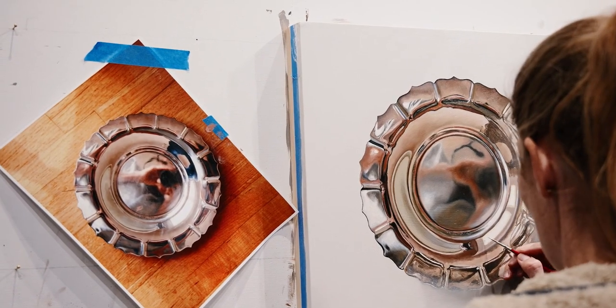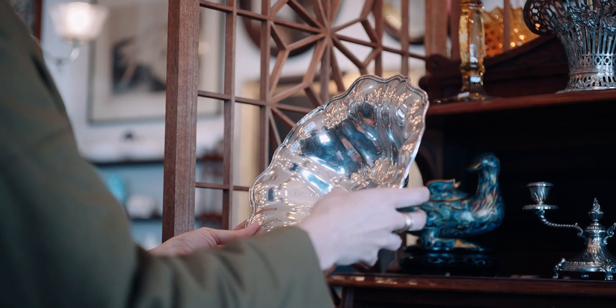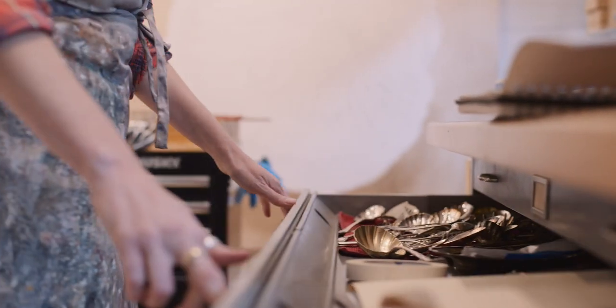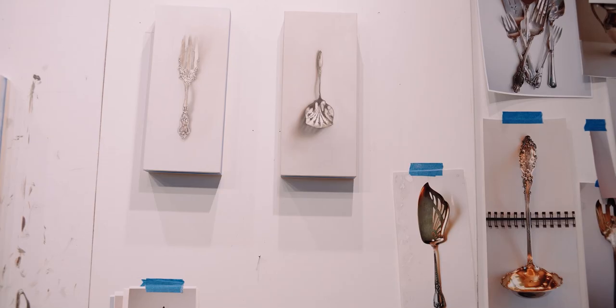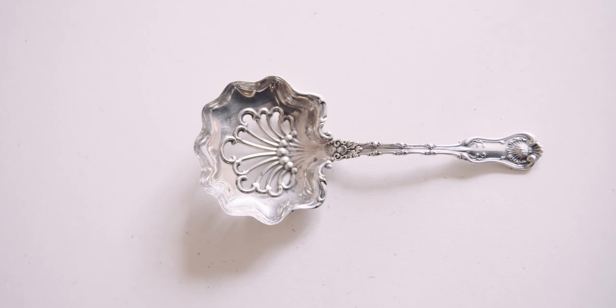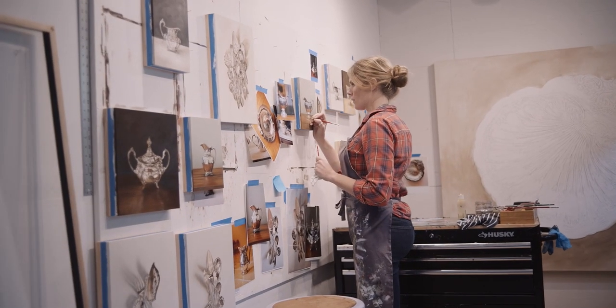I think these objects are so rich with history that they tell a story, and the fact that they're reflective and literally reflect our lives is interesting to me. When someone experiences my work, I hope they see their own life reflected — their uniqueness, their story, their past, their roots, whether it's polished or tarnished. I hope my work reconnects them with their stories.